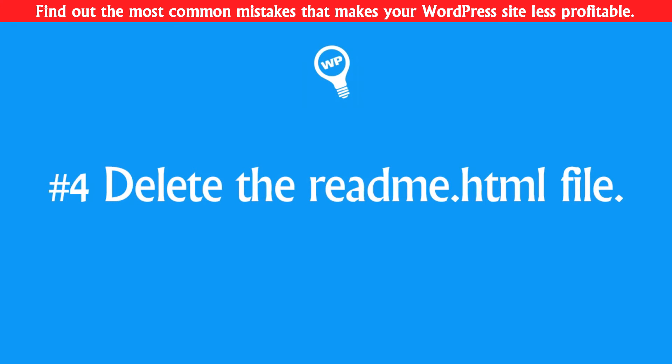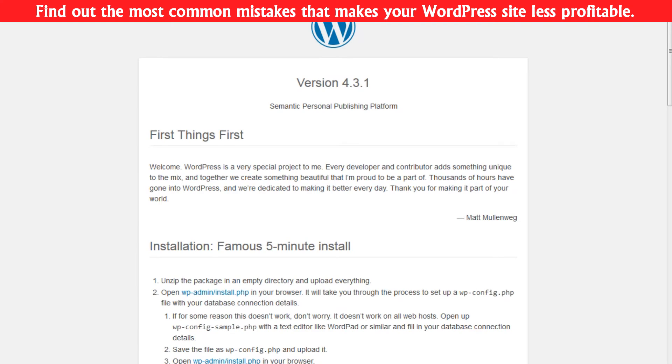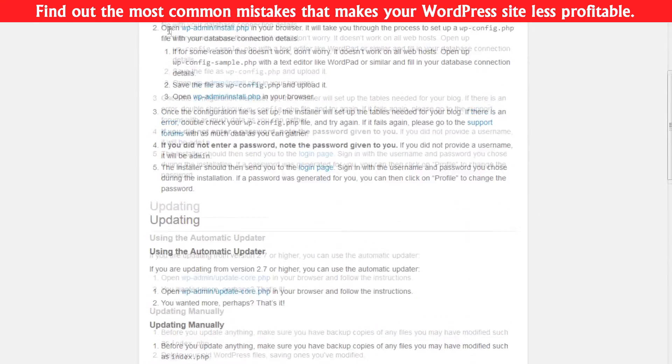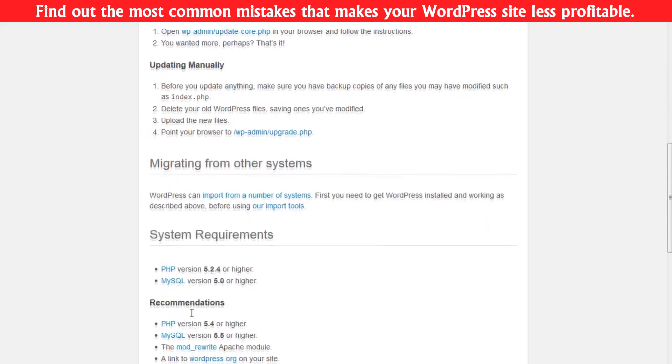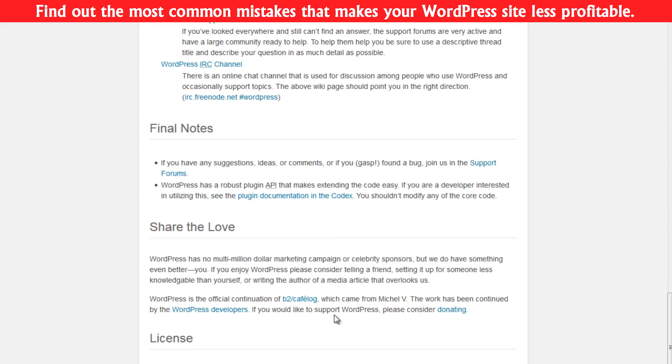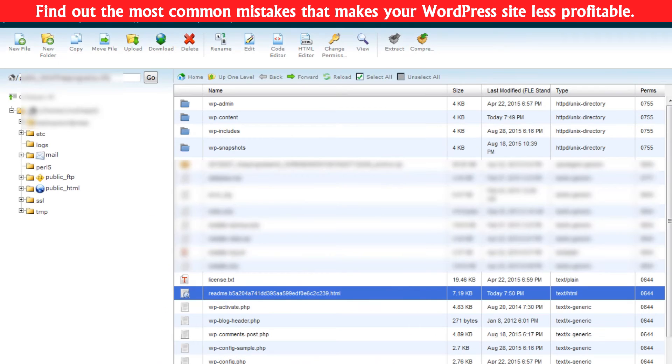Number four: delete the readme.html file. This file is located in your WordPress directory and by default is publicly visible, which gives information about WordPress version, PHP version, MySQL version, and other information that hackers use to find loopholes and hack into your website. So just go to your website's root directory and delete the readme file.